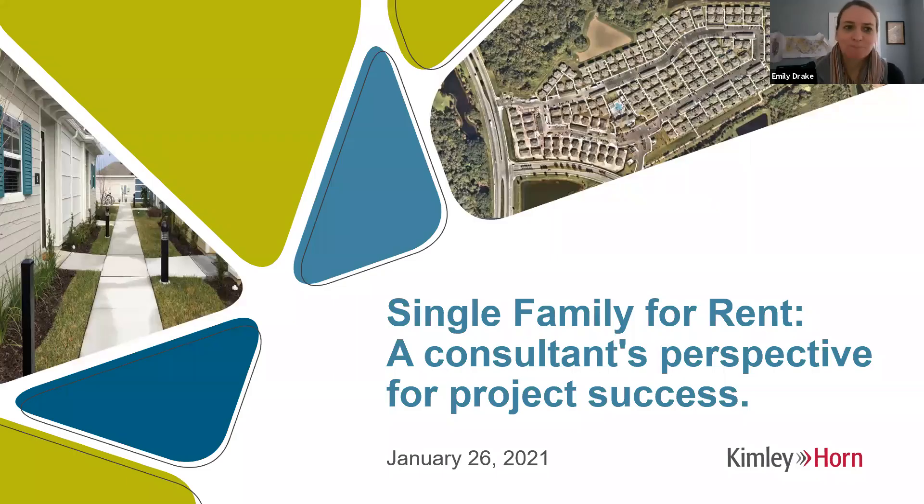I'm a planner at Kimley Horn, joined today by a couple of my colleagues, also from Kimley Horn. We're here to discuss some of the challenges and opportunities we've seen in the single family for rent market over the last few years. This is really meant to be a single family for rent 101 presentation. While we'll get into a few details that tend to be challenging from a site planning exercise, this is not meant to cover every single item that might come up.